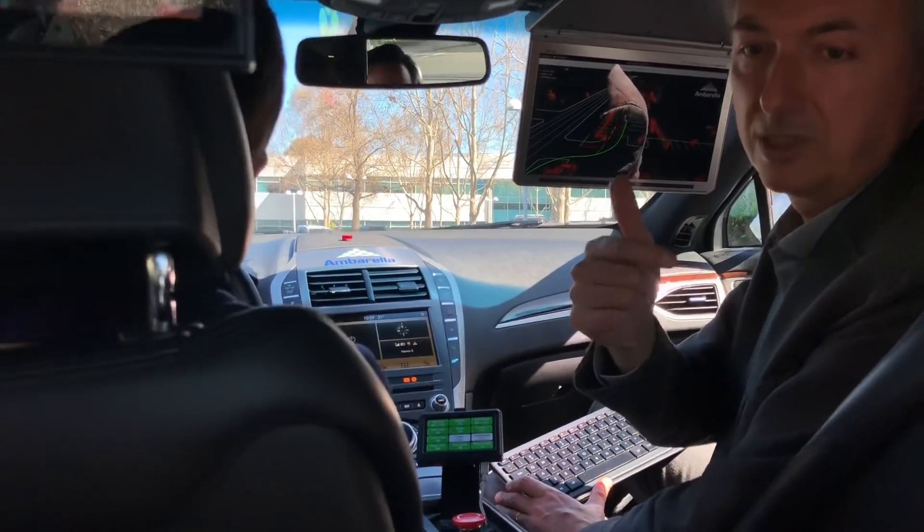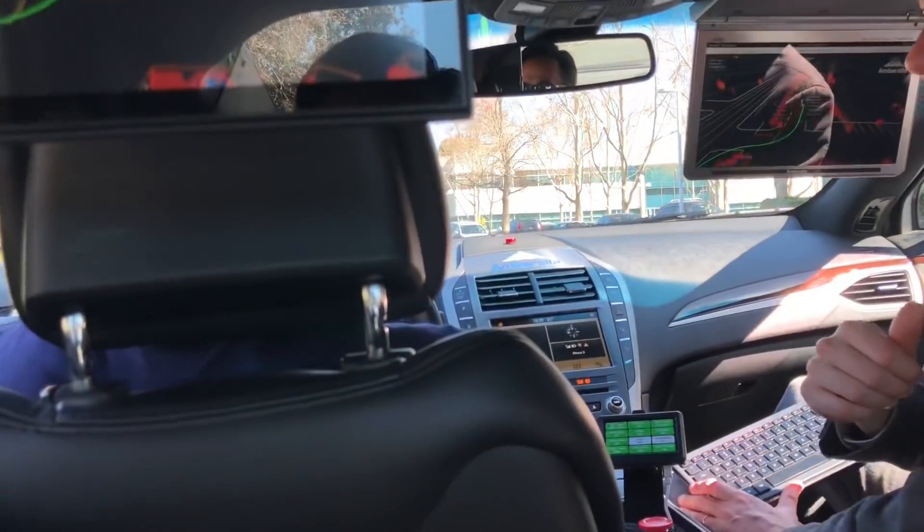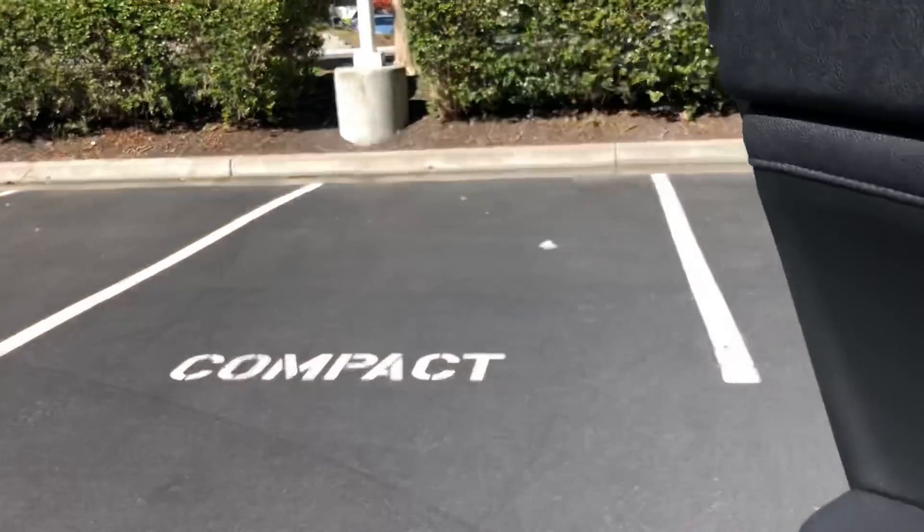We can also detect pedestrians and bicycles. Is there any relevancy to the colors of the detected objects themselves? That represents confidence.